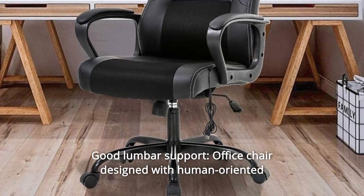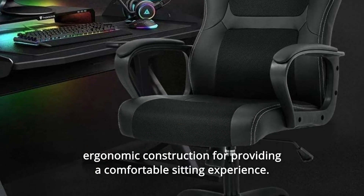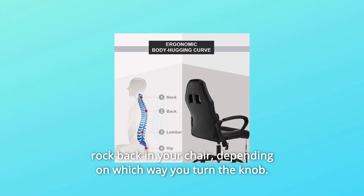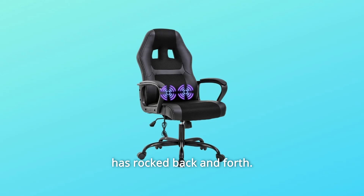Number 3: Good Lumbar Support. Office chair designed with human-oriented ergonomic construction for providing a comfortable sitting experience. Under the chair, a tilt-tension knob makes it easier or harder to rock back in your chair, depending on which way you turn the knob.